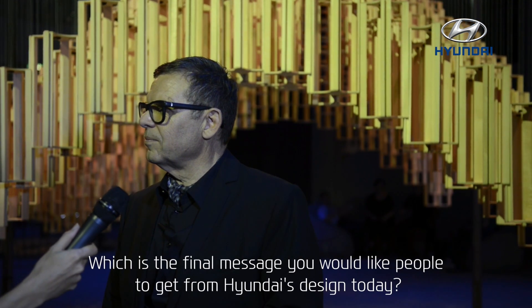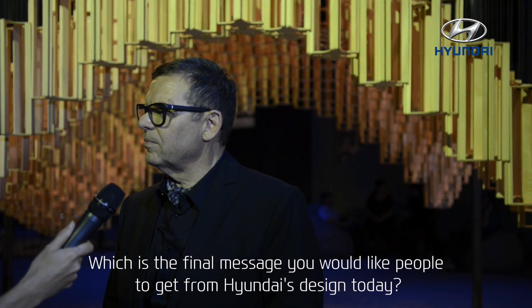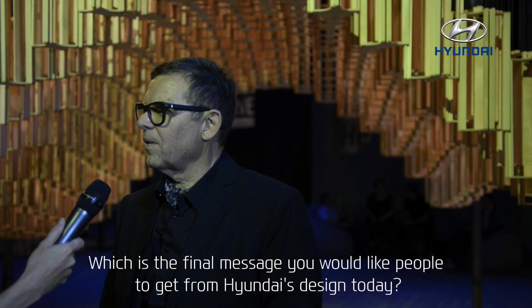So through this installation and artwork, which is the final message that you want people to get from the Hyundai design?